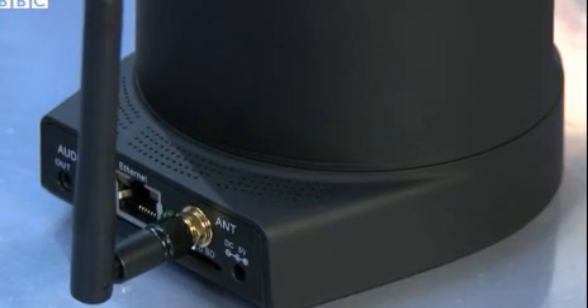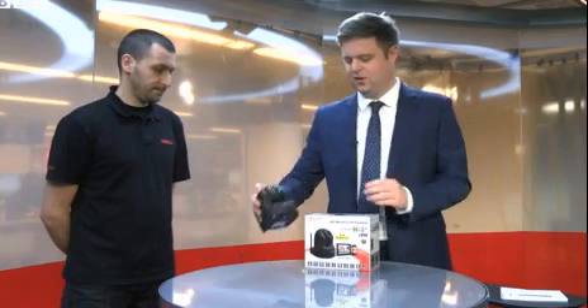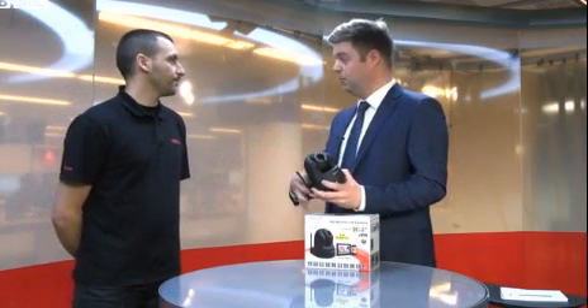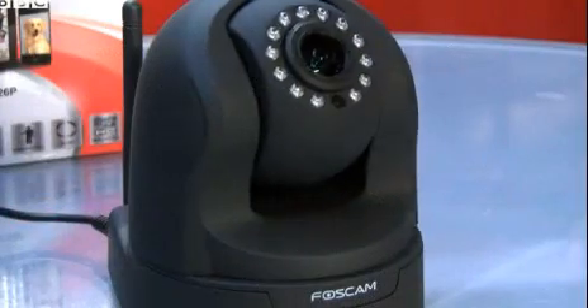For all sorts of reasons. Baby monitoring is a very popular one. Monitoring elderly parents, or security for your home, business, and pets is a very popular one as well. These are security cameras that you can fix anywhere in your house, around any place, and they connect to the Internet so you can watch them from a different location — from your smartphone, tablet, PCs, remotely, or from the premises itself.